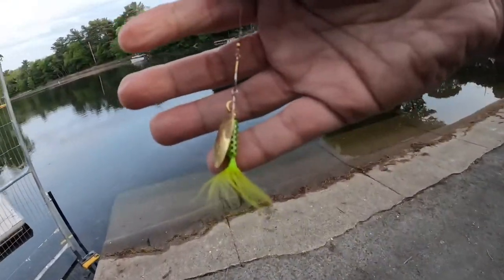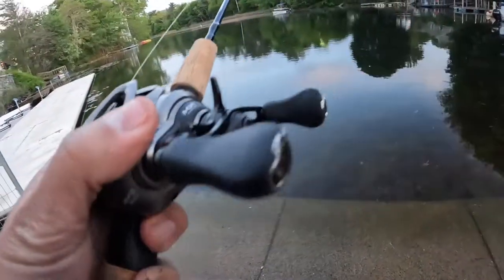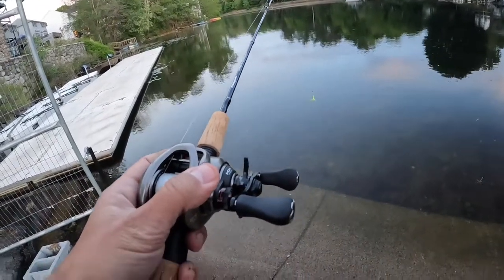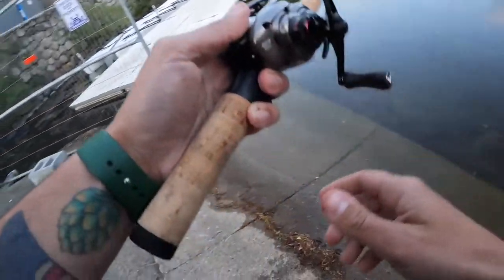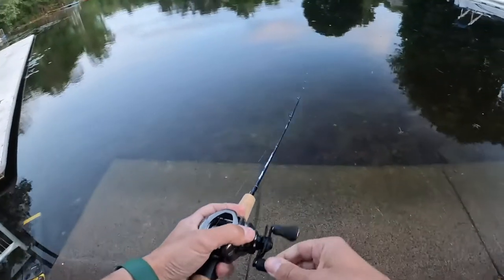Last chance on the Scorpion PFS. There we go, that one's good. This should slam.